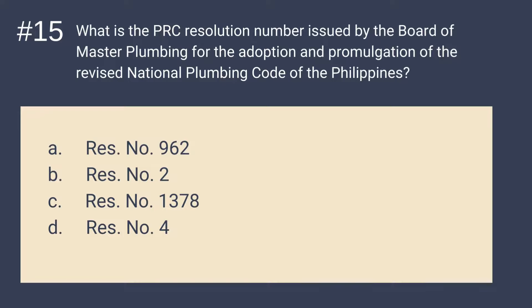Question number 15: What is the PRC resolution number issued by the Board of Master Plumbing for the adoption and promulgation of the Revised National Plumbing Code of the Philippines? Is it A. Resolution 962, B. Resolution 2, C. Resolution 1378, or D. Resolution 4? The answer is A — Resolution number 962. It is the PRC resolution number issued by the Board of Master Plumbing for the adoption and promulgation of the Revised National Plumbing Code of the Philippines.